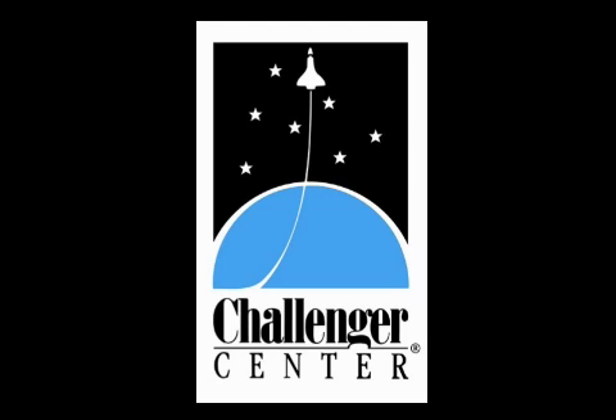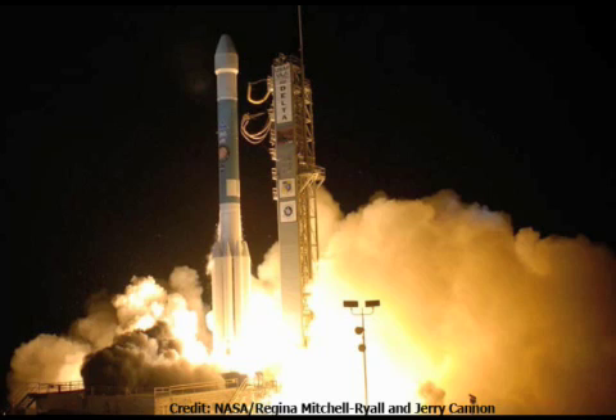Hi again, this is Junior Commander Caroline and Junior Commander Stephanie. For our last vodcast, we decided to bring you some new and fascinating information about the Mars-bound spacecraft named Phoenix.